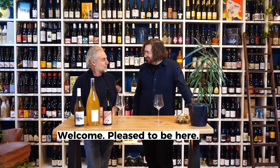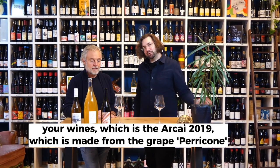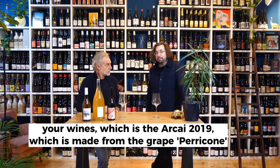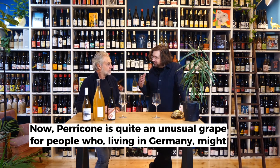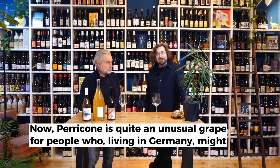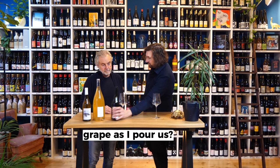It's a great pleasure for me to be here. We're very happy you're here, and today we're going to be drinking one of your wines, which is the Arcai 2019, which is made from the grape Perricone. Now, Perricone is quite an unusual grape for people who, living in Germany, might not know too much about it. Could you let us know anything about the grape as I pour us?